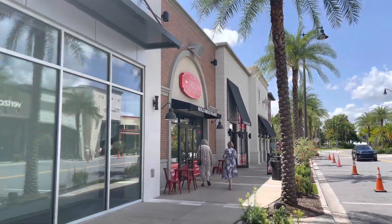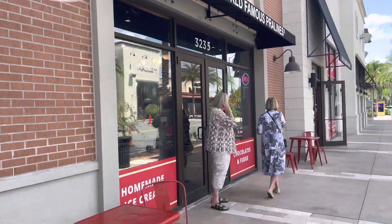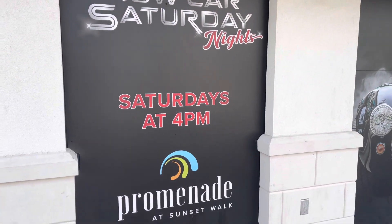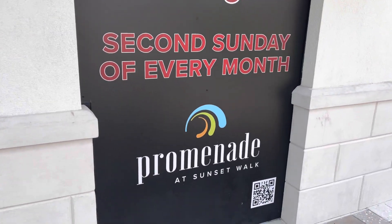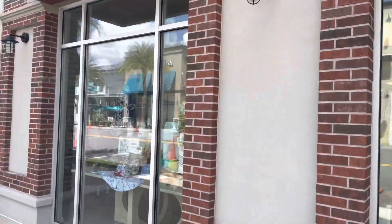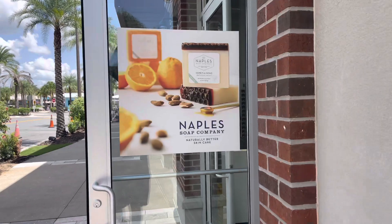There's a store called River Street Sweets — Savannah's Candy Kitchen. That's a store from Savannah, Georgia! It sounds familiar — homemade ice cream, chocolates, fudge, and world-famous pralines. There are also advertisements for car shows: Saturdays at 4 PM and a car and truck show the second Sunday of every month at The Promenade at Sunset Walk. And there's a Naples Soap Company here that just opened — some kind of soap store.